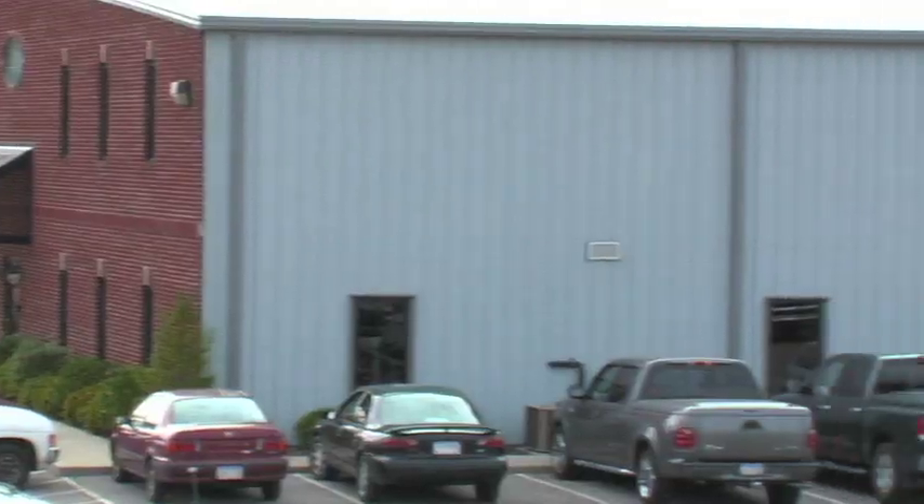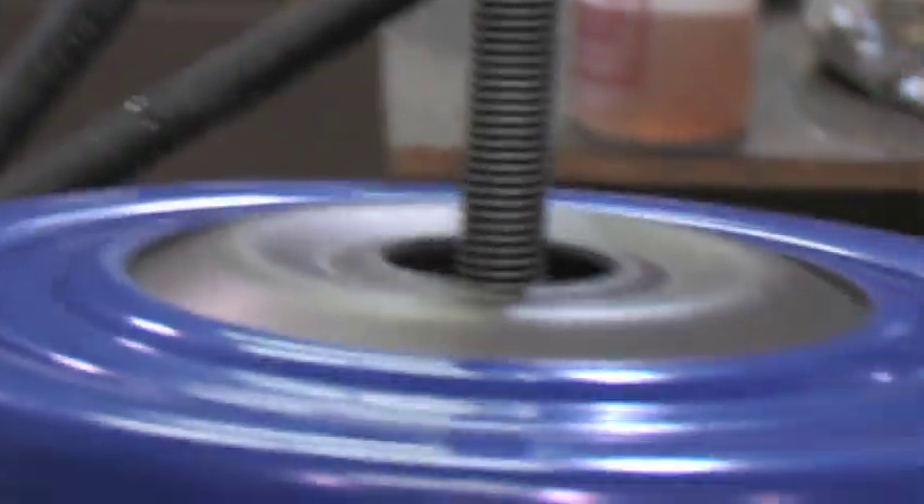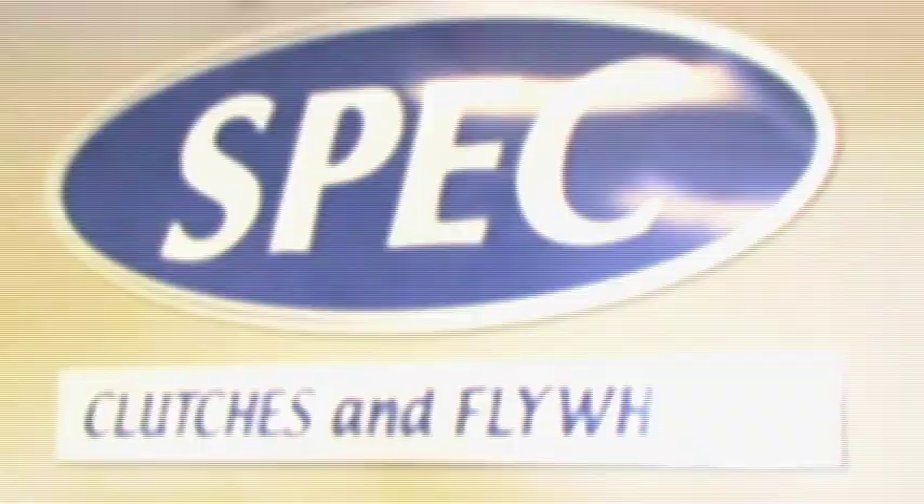On this segment of Power TV, we take you to Alabama for a full tour of one of the most innovative companies in the performance and racing world. Welcome to Spec Clutches and Flywheels.